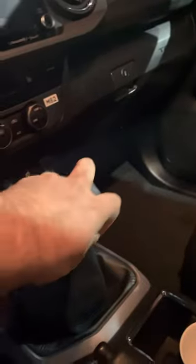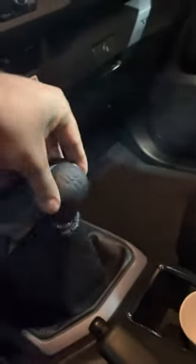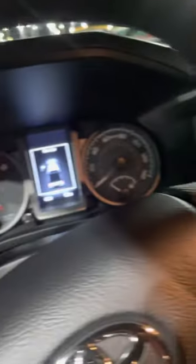Six-speed manual transmission with reverse. It's got 12 miles on it here at Roseville Toyota. It's got a sunroof, great stitching, a great interior, and four-wheel drive shift on the fly.